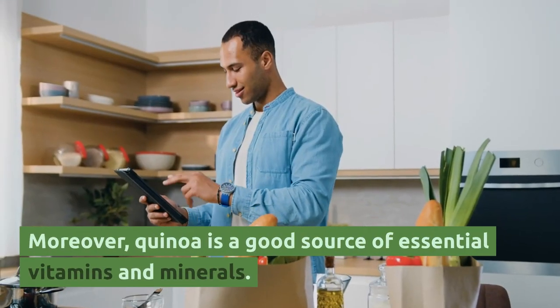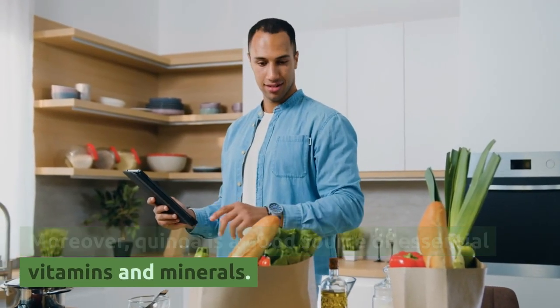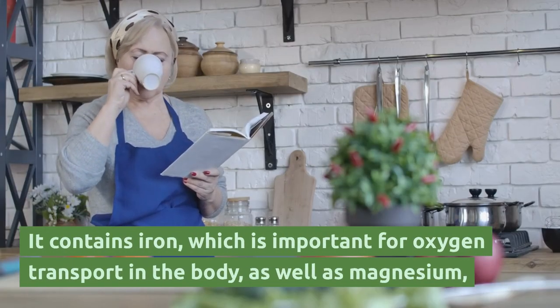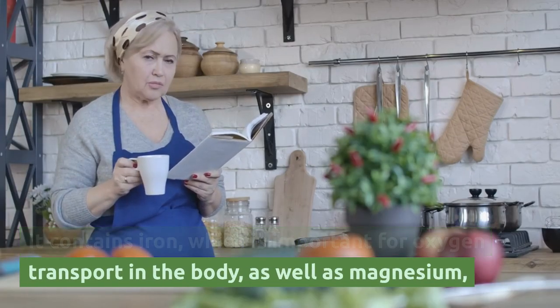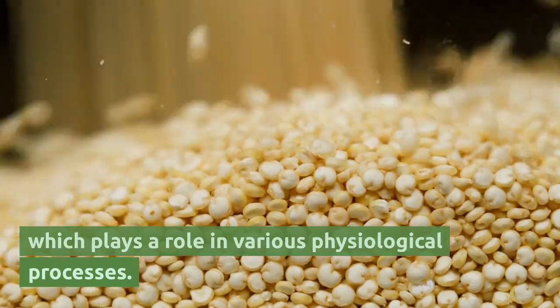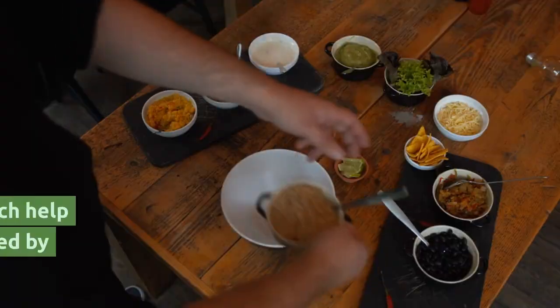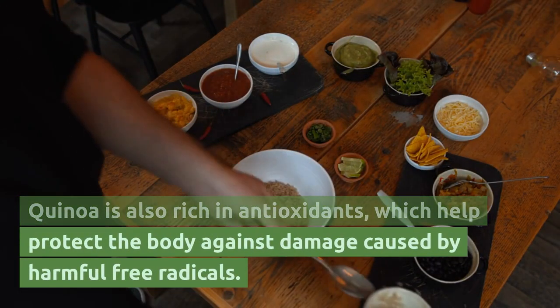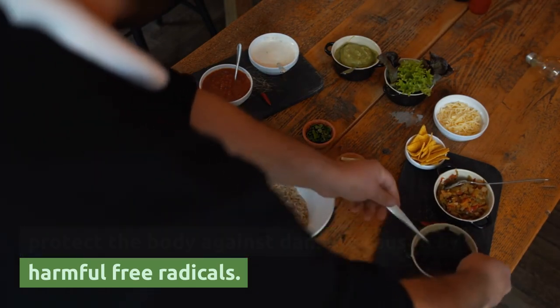Moreover, quinoa is a good source of essential vitamins and minerals. It contains iron, which is important for oxygen transport in the body, as well as magnesium, which plays a role in various physiological processes. Quinoa is also rich in antioxidants, which help protect the body against damage caused by harmful free radicals.